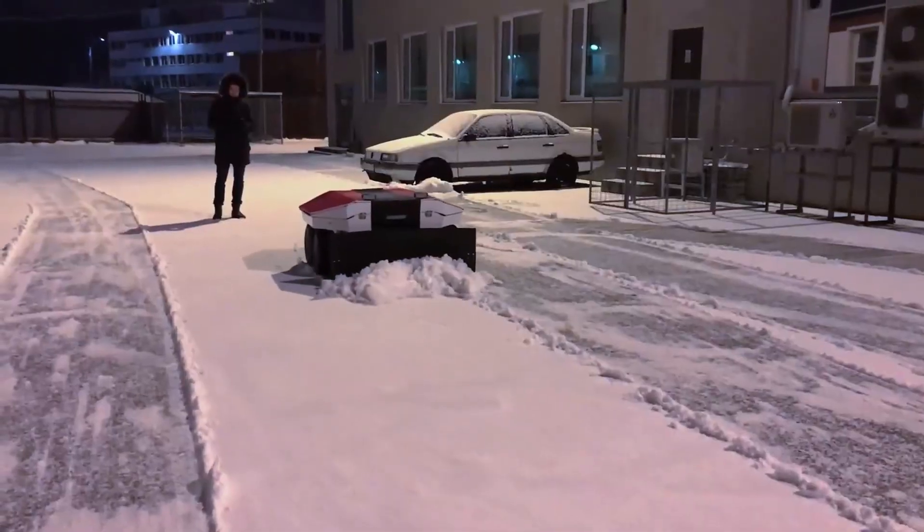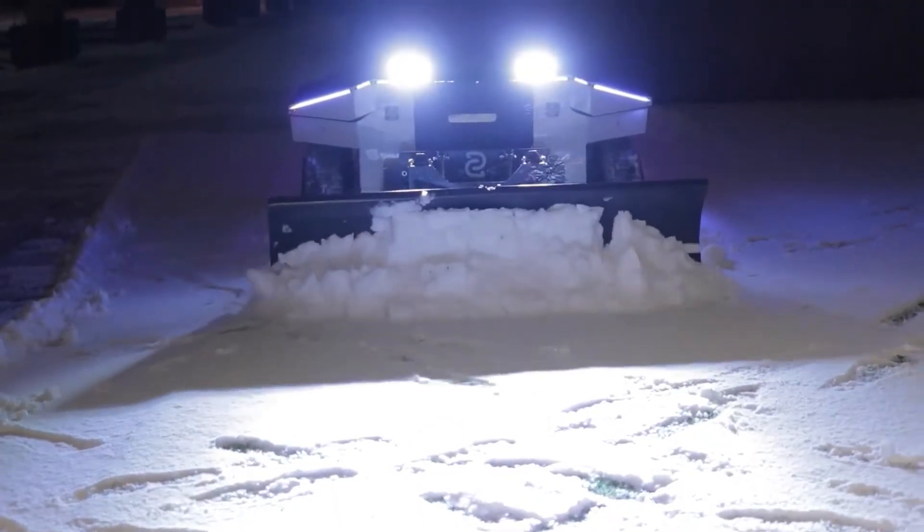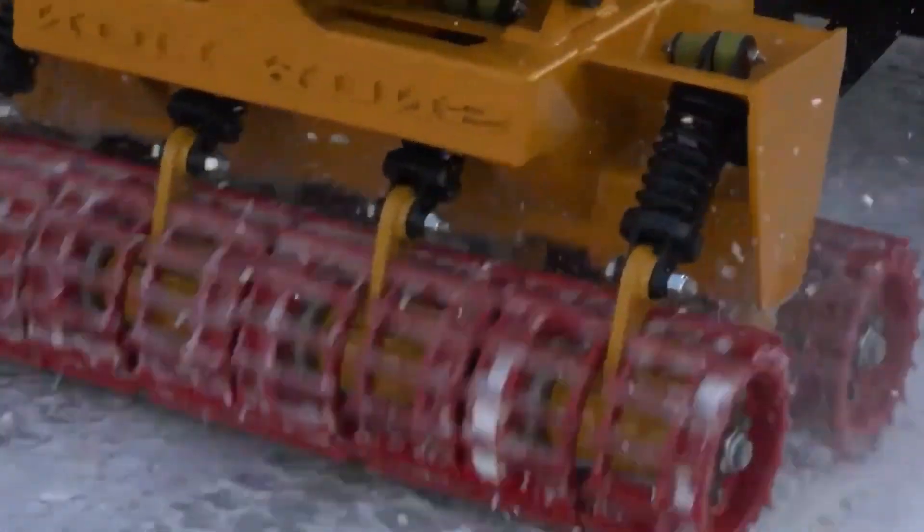Bonus: stick around for an exclusive behind-the-scenes look at one of these snow plows in action, up close and personal. You won't believe the raw power these machines bring to the fight against winter's fury.